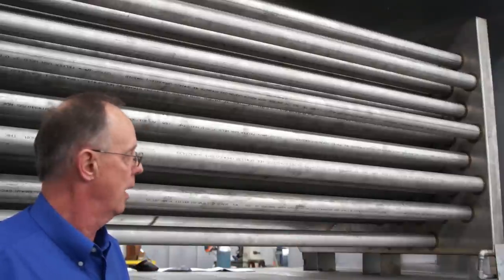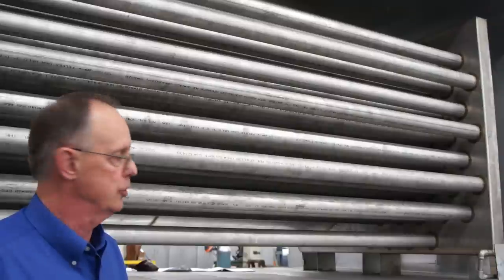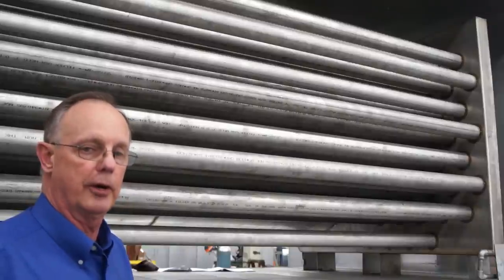We use a well-known Power Flame burner. We've been using those for over 35 years on our systems and we find them to be very trouble-free. When you get a Johnson heat exchanger, you're getting a quality product.